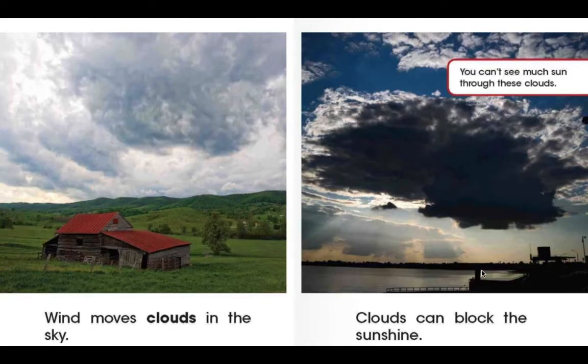Wind moves clouds in the sky. Clouds can block the sunshine. Look at the picture — you can't see much sun through the clouds. When it's cloudy, it'll be a bit darker outside. And the wind is what's helping to push those clouds around in the sky.